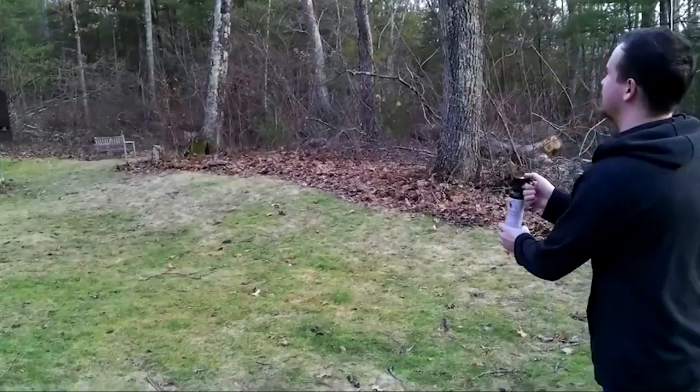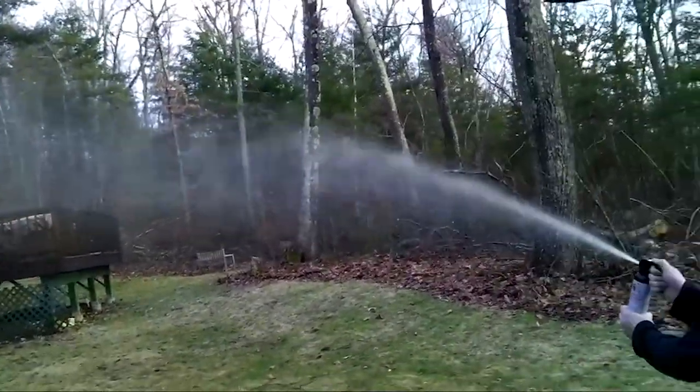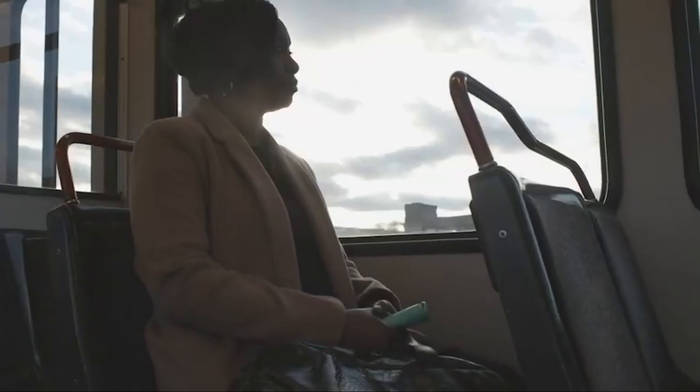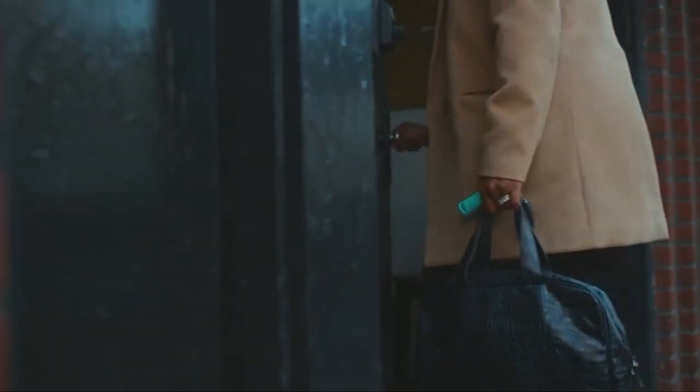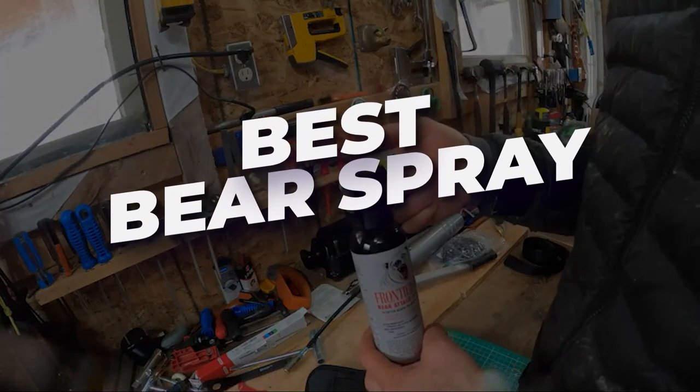Bear spray works by inflaming the eyes and upper respiratory system of the animal. When used correctly, it's an effective deterrent for an aggressive bear. Knowing the best out there will help you prepare for your next bear encounter. Let's check out what are the best bear sprays.